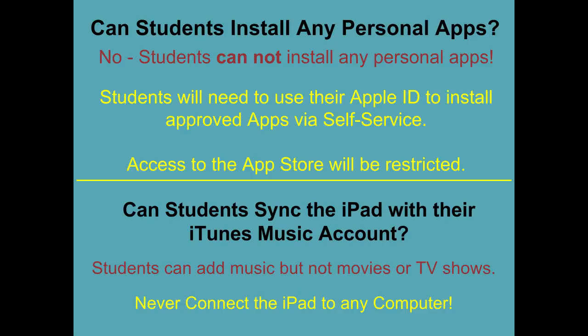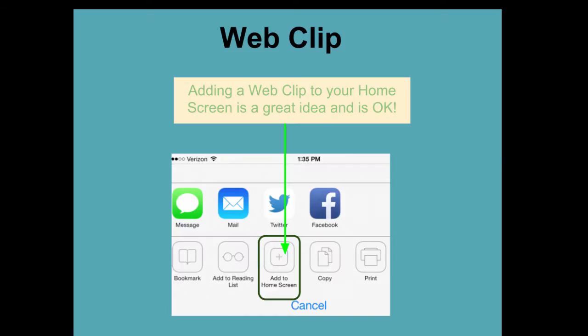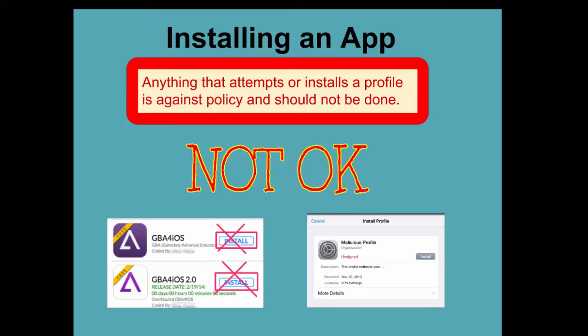In addition, you should never attempt to connect your iPad to any computer. Adding a web clip is a good thing to do, because it will allow you to quickly get to a website that you frequent. It is not breaking any sort of rule to do this, because it's simply a shortcut to a website.